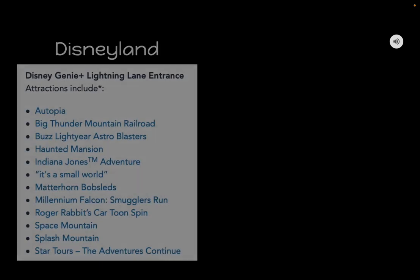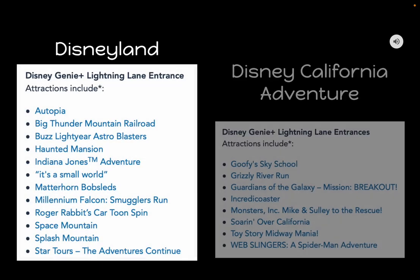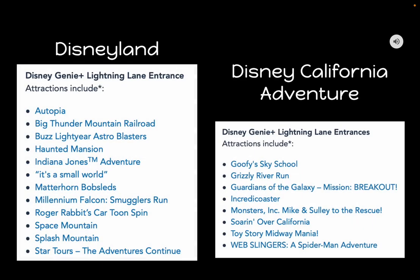One important thing to know before purchasing Genie Plus so you're not disappointed: not every ride in both parks is included. There's a list of rides available through Genie Plus that offer a Lightning Lane in both parks, with different rides for each park. If the rides you really want aren't offered, it's probably not worth purchasing. But if these are rides you know you'll want to ride and ride multiple times, then Genie Plus is definitely worth it.